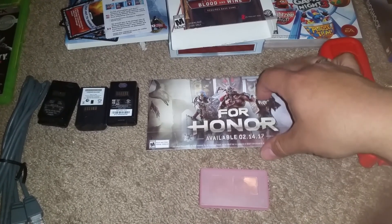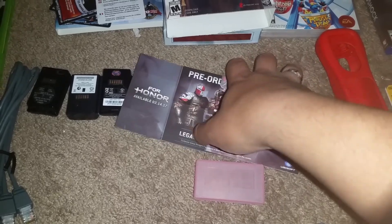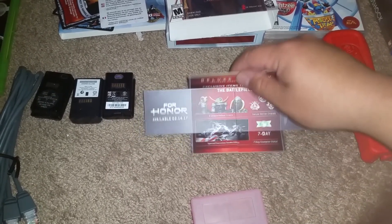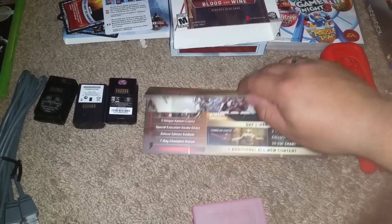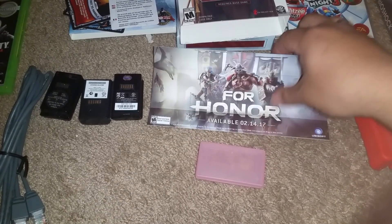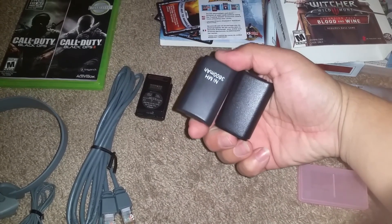I got a Nintendo DS case — pretty cool. I have about six Nintendo DS games that I don't have a case for, so this comes in handy. We also have the For Honor case, which is pretty cool because it flips in so many ways — look at that, it flips this way, then it flips back. That's awesome. I don't know how they made it like that, but it's especially fitting since For Honor is coming out on February 14th.